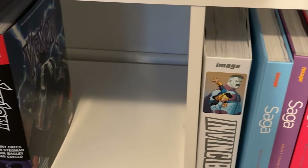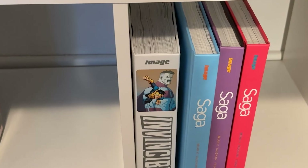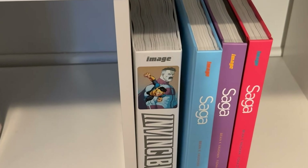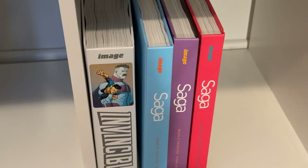Then a little Image section. I had the Invincible Compendium softcovers but I did recently sell those for the hardcovers. I just got Saga volumes 1, 2, and 3 as a birthday gift yesterday. And then lastly, Calvin and Hobbes.